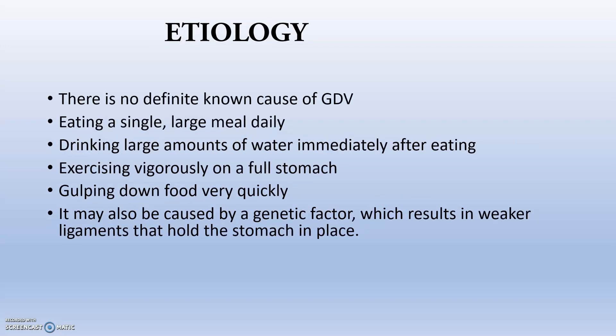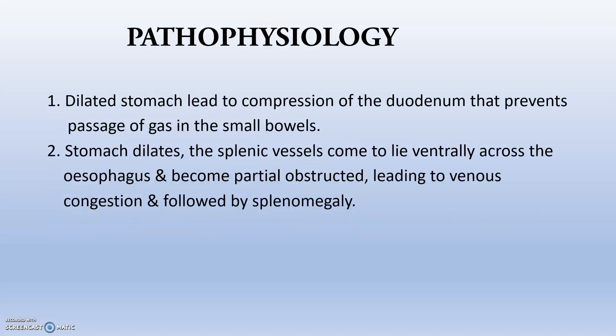Regarding etiology, there is no definite known cause of GDV — it is completely metabolic or physical in nature. Contributing factors include eating a single large meal daily, drinking large amounts of water immediately after eating, exercising very vigorously on a full stomach, gulping down food very quickly, or genetic factors due to weaker ligaments holding the stomach in place.